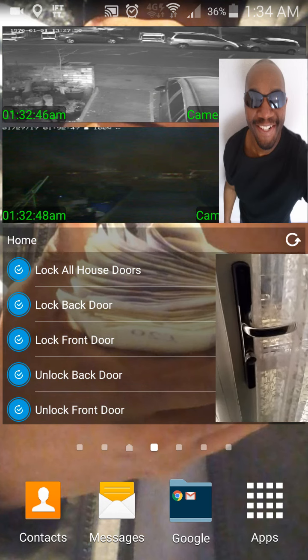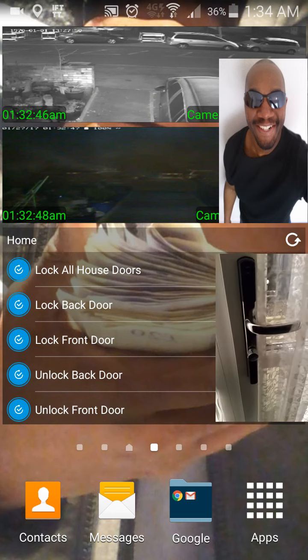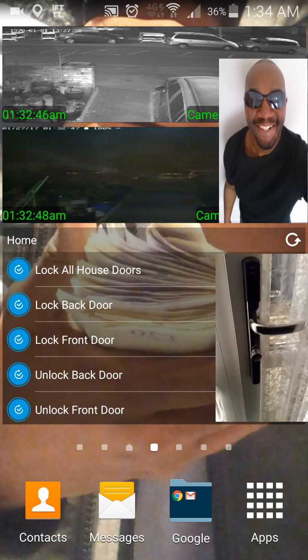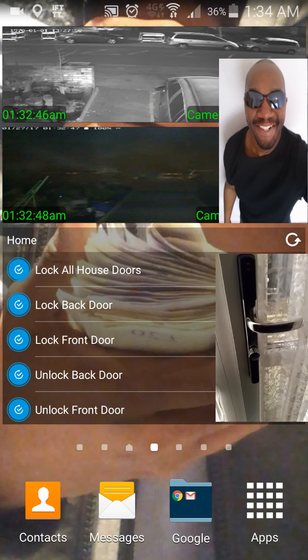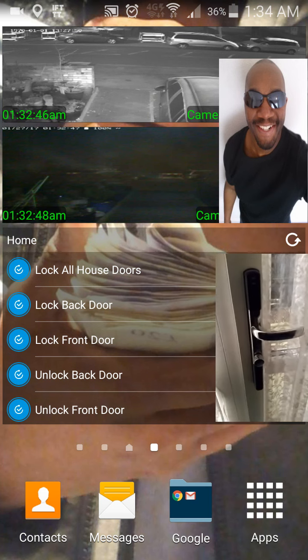So if you've got a smart lock, or you're considering one, there are so many things you can do when you start getting into home automation. If you've got any questions, get in touch with me. Thanks for checking out this video and sticking with me through all my WiFi issues. Bye for now.